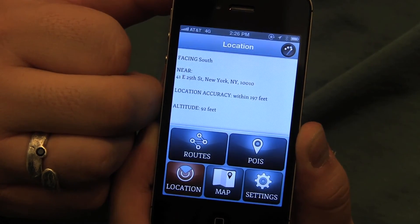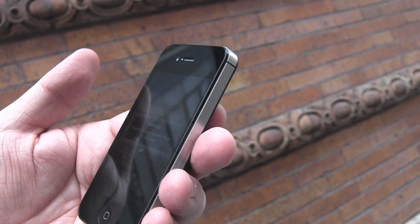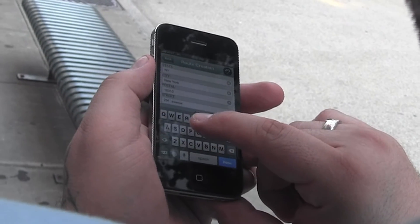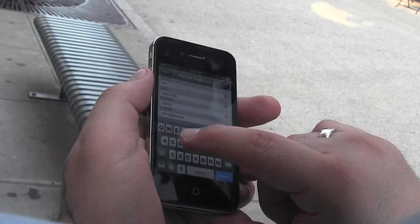I tried to use the pedestrian mode, which would give me step-by-step instructions as I was moving in real time. But for some reason, that particular mode was not functioning. So we ended up using a mode called Getting Warmer, which basically does what it says. I'm going to put my destination address in and we'll get ourselves going.